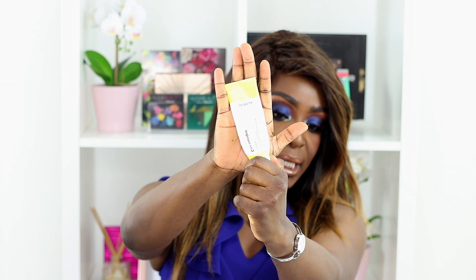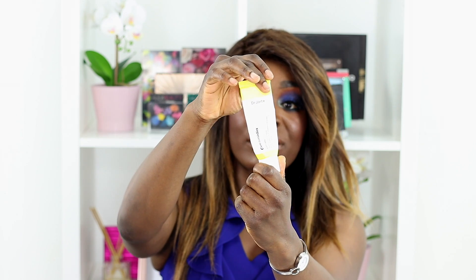Moving on to a moisturizer — this is by Dr. Jart, it's the Ceramidin Cream. As you can see I'm almost out, which shows how much I like this. I have oily combination skin and I found that in the winter months I was getting dry patches. I did a quick online search and this came up as the number one recommended cream, so I bought it from Amazon and I've not been disappointed.